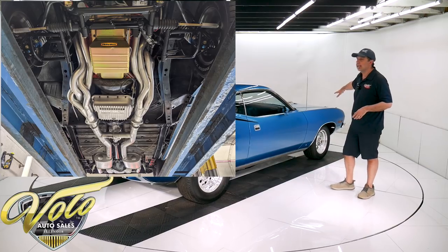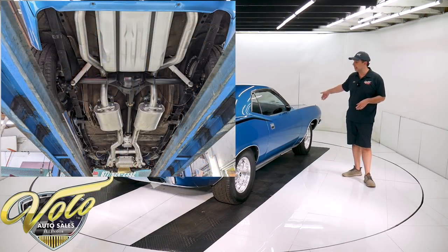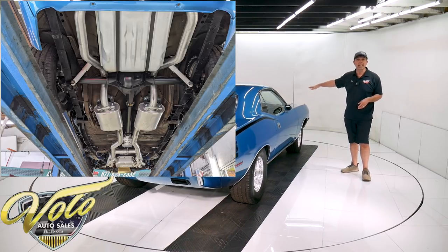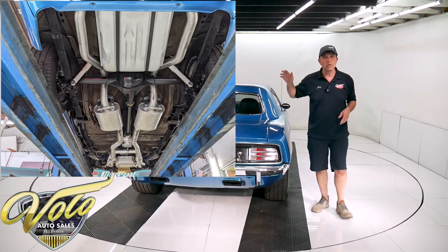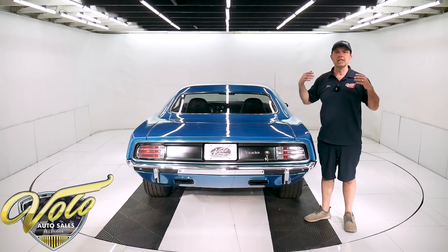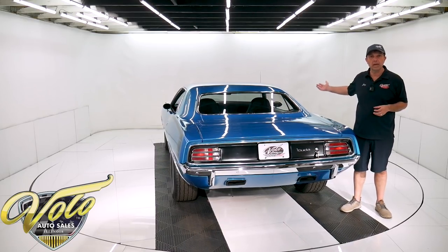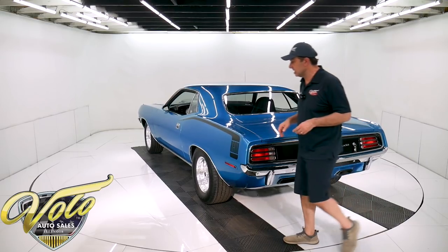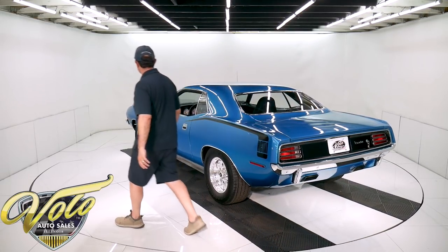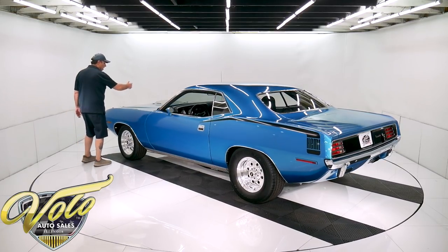The whole front end has been replaced with an altercation front end. It's a whole new K-member. It has tubular control arms, QA1 adjustable gas shocks, heavy duty sway bar. All the components are upgraded. It has drop spindles and a quick ratio rack and pinion steering setup. The front end of this car is probably about a five grand unit, all upgraded.